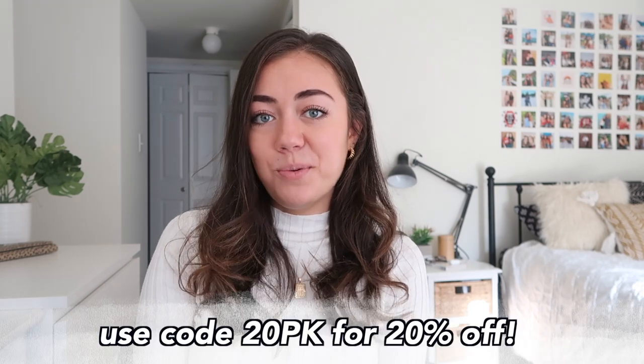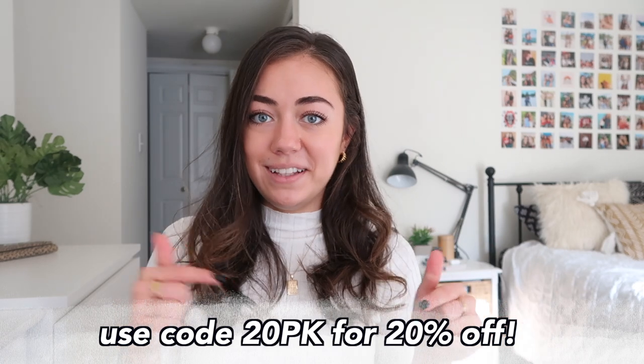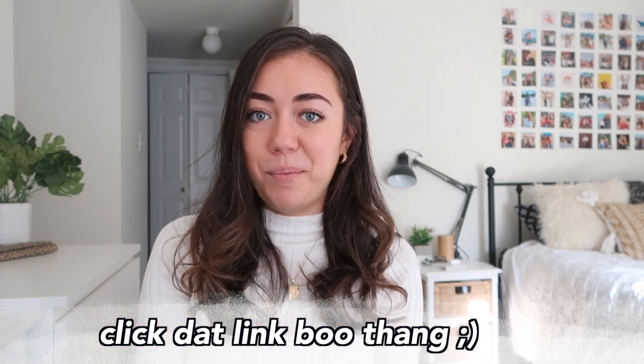And that is everything for today's video! I really hope you guys liked the way I filmed this, showing you my top 10 essentials for the winter time. Definitely let me know in the comments down below what your staple pieces are for the winter time, and any trends or styles you've been loving this season. Please take advantage of my discount code 20PK for 20% off your order at Princess Polly — you can click the link down in the description box to go shop the looks. I love you guys so much, thank you for watching, and I'll see you next time!